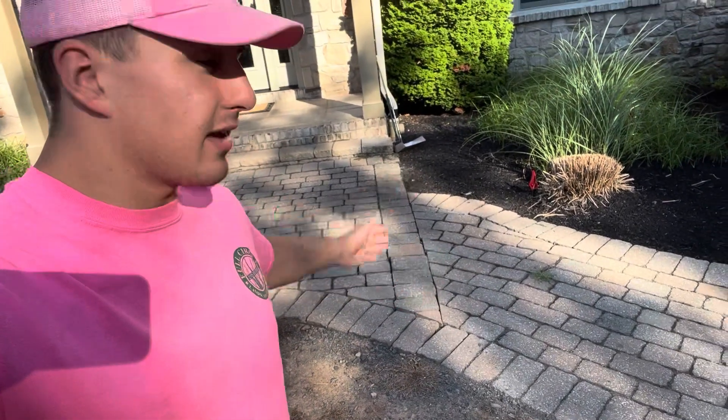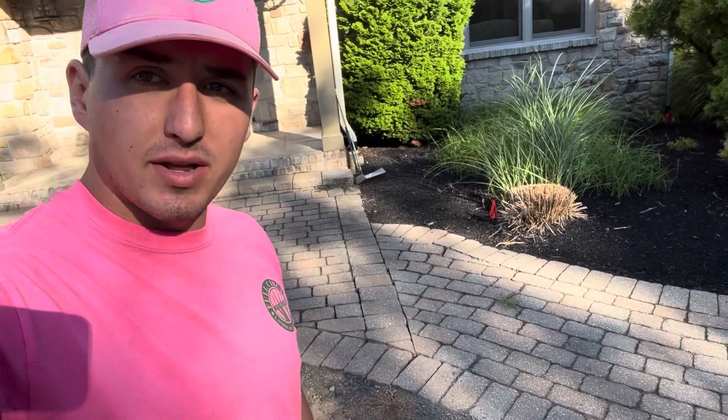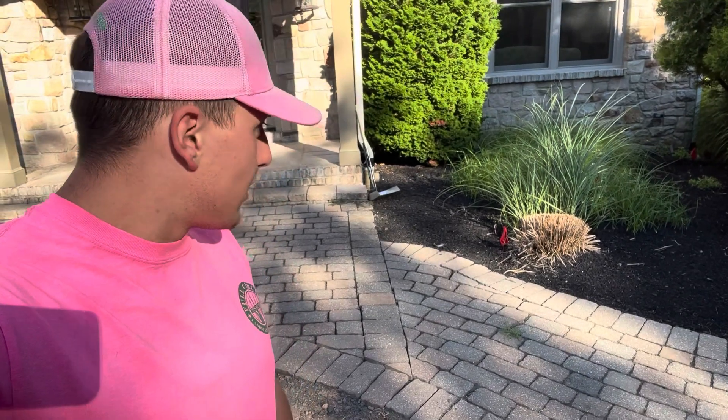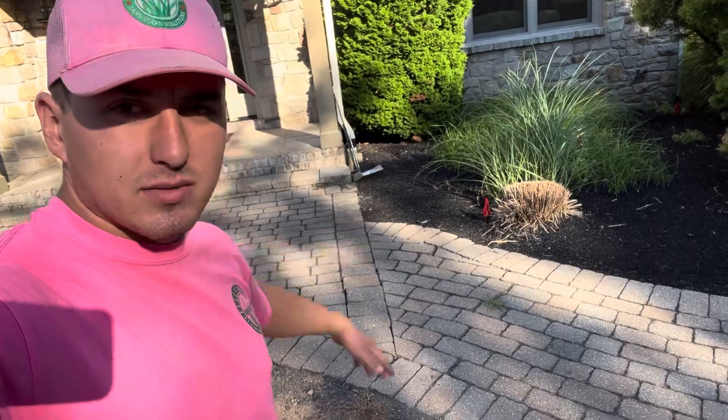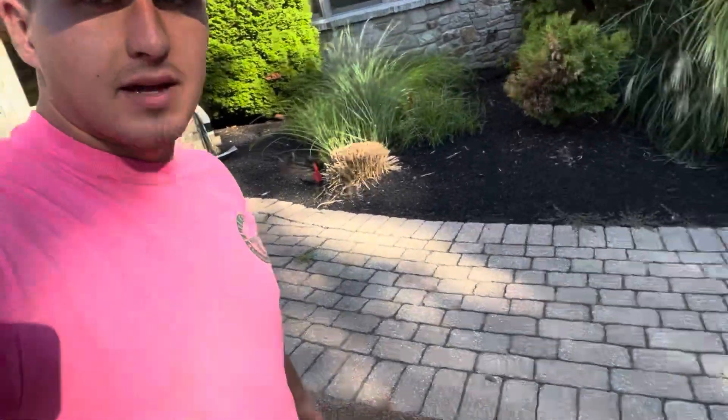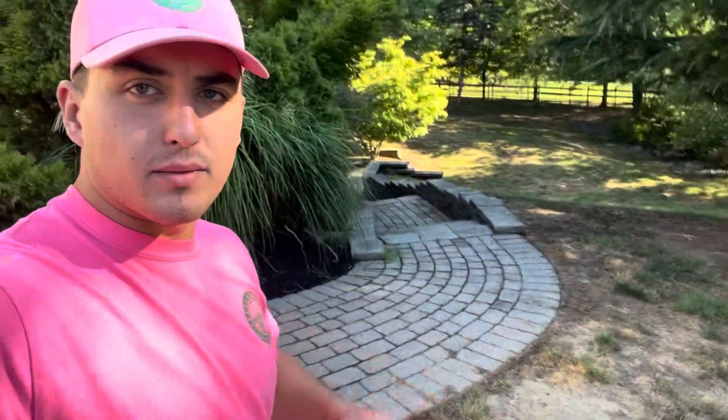Over here there's a wiggle — you might not see it on camera — but an electrical line got installed under here a little bit ago and it never got redone exactly how it should have been. So this is just going to get fixed and rebuilt. Once we're all done, this is all getting pressure washed all the way down and around. There are a couple walls down there too that get pressure washed, and the whole front walkway gets pressure washed with new polymeric sand going in.